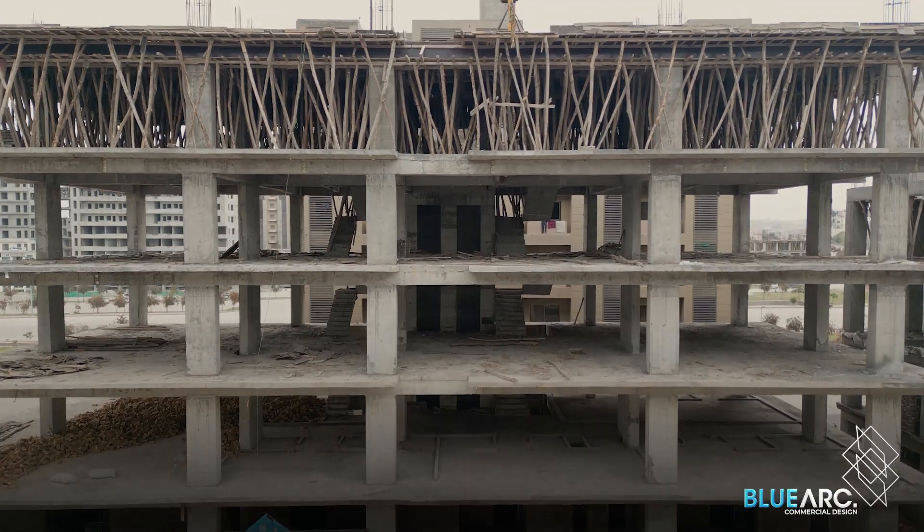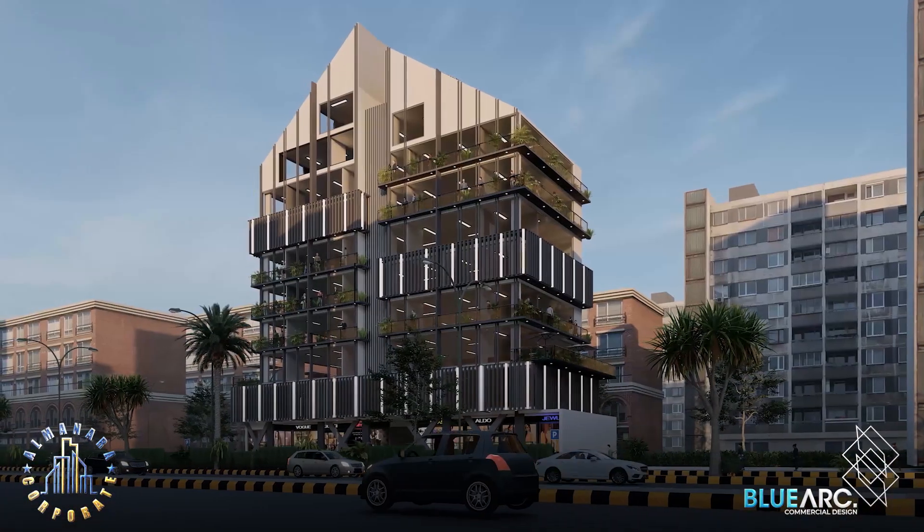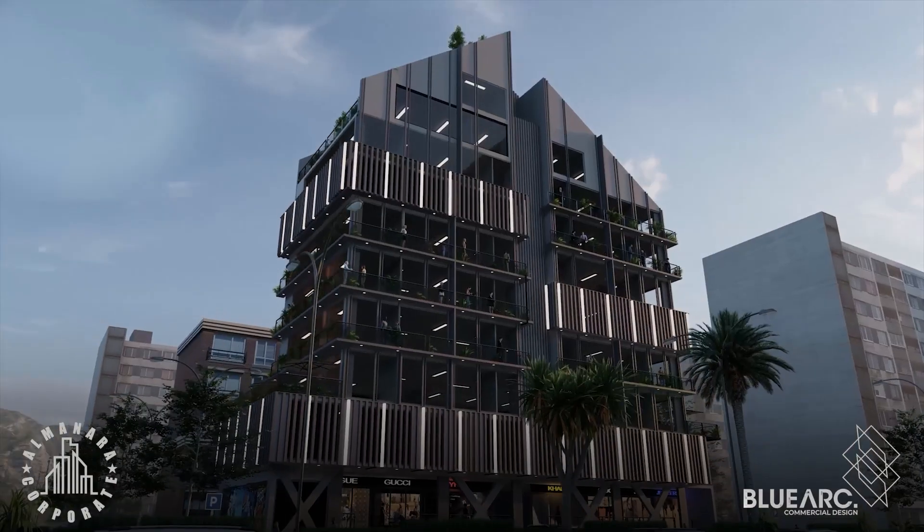Assalamu Alaikum everyone, I am Adnan Faan. Today I will take you on the design journey of a project where the visual blends with function and where every detail is crafted to elevate your work experience.